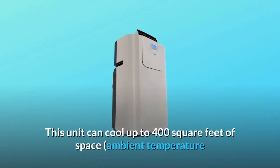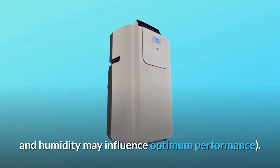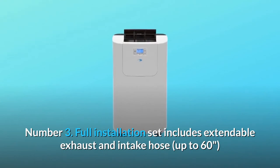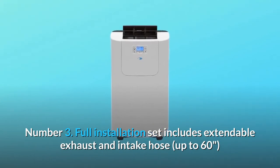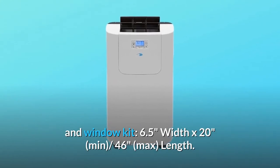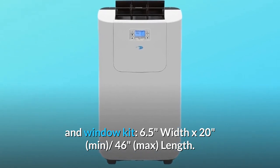This unit can cool up to 400 square feet of space; ambient temperature and humidity may influence optimum performance. Number three: the full installation set includes extendable exhaust and intake hose up to 60 inches, and a window kit measuring 6.5 inches width by 20 inches minimum, 46 inches maximum length.